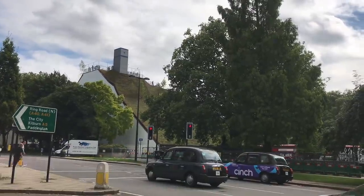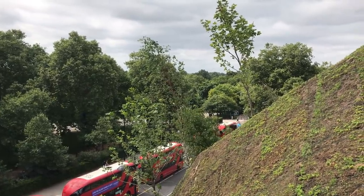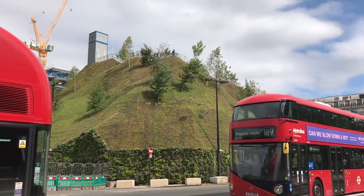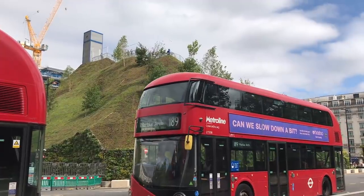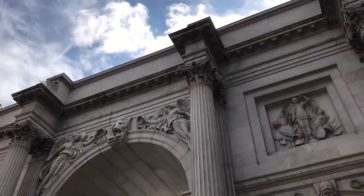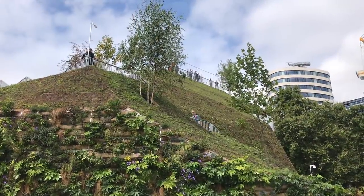It was originally proposed in 2004 to go over the Serpentine Gallery in Hyde Park. It was designed by the Dutch architectural firm MVRDV. The original proposal was that it would cover Marble Arch itself, but this idea was scrapped due to the risk of causing deterioration to the stonework. When it originally opened in July, tickets to climb the Mound were between £4.50 and £8.